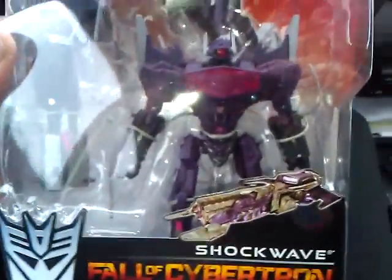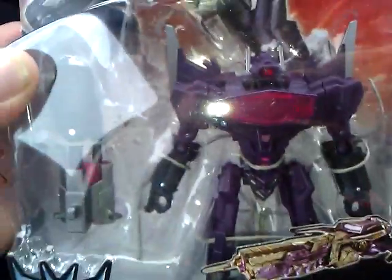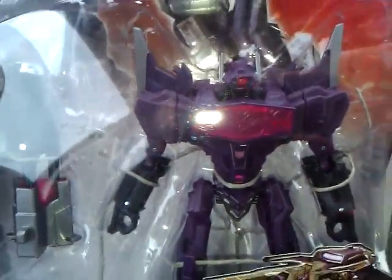Everything I've got from the Fall of Cybertron line has been just awesome — Optimus and Jazz. I can't wait to get the Combaticons, because these figures are dope.